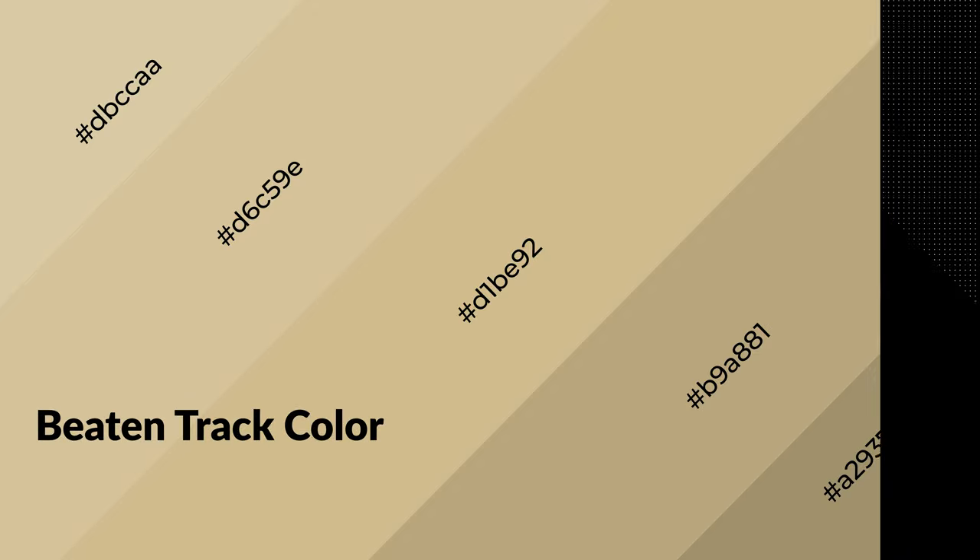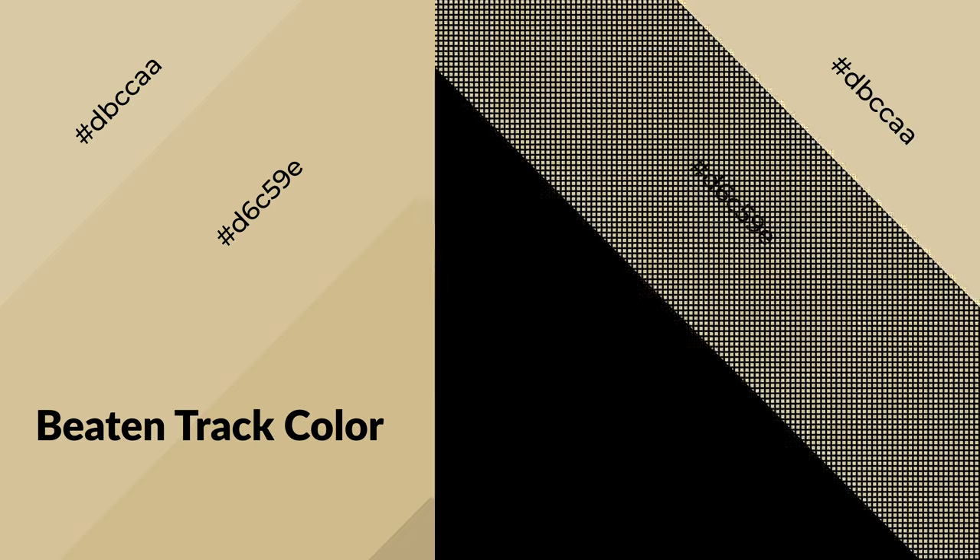To generate shades of a color, we add black to the color. Shades are used in patterns, 3D effects, and layers, and they create depth and drama. Beaten track is a warm color and it emits cozier and active emotions. Warm colors are symbols of warmth, fire, and heat.